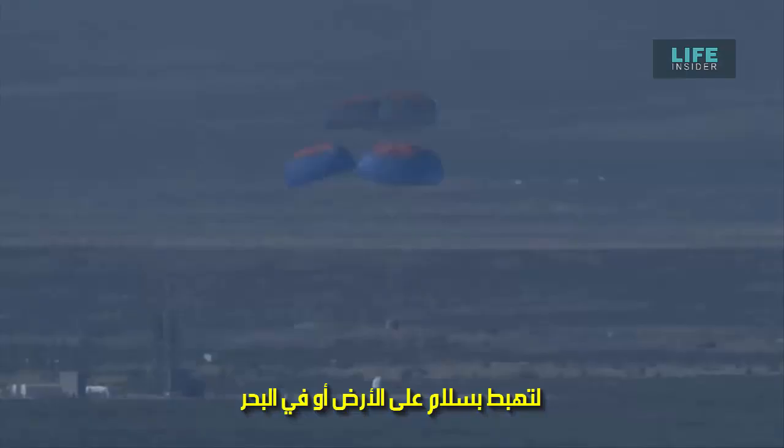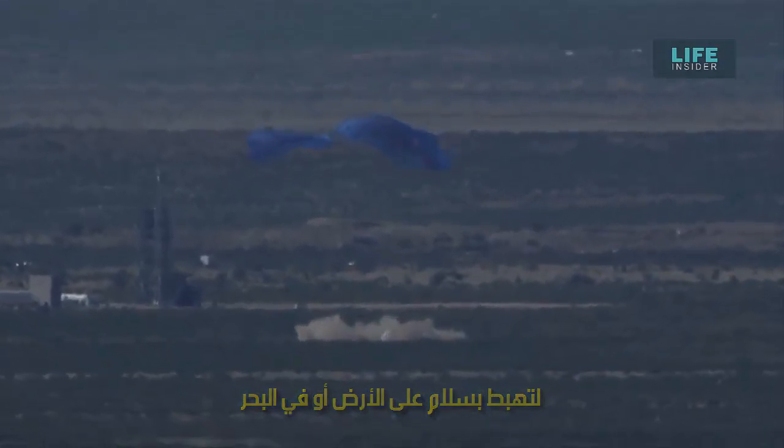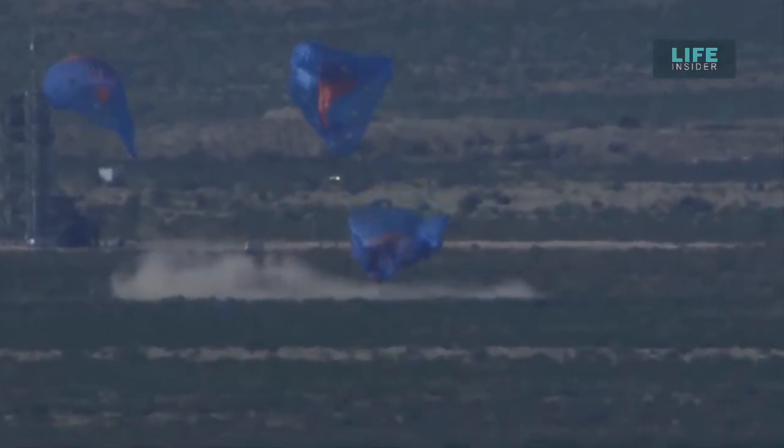The drogues are out on the crew capsule. There go the mains. Those three mains are reefed right now to keep them small. The reefing will move shortly to fully expand, as you can see. And touchdown of the New Shepard crew capsule. From what we can tell, that was a nominal in-flight test of our escape system. All astronauts on board would have had a pretty exhilarating ride, but a safe ride.